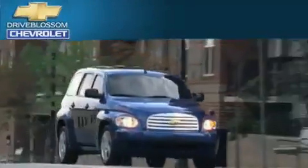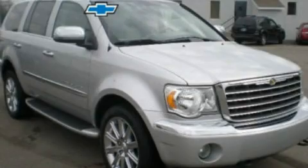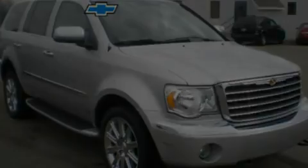Another fine vehicle offered by Blossom Chevrolet. This is a 2008 Chrysler Aspen, a big SUV for big fun.